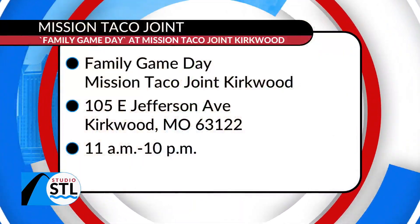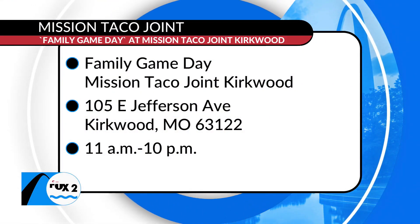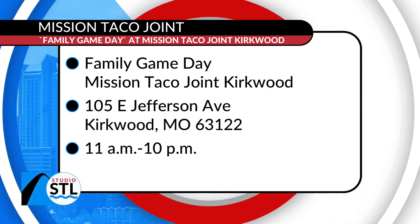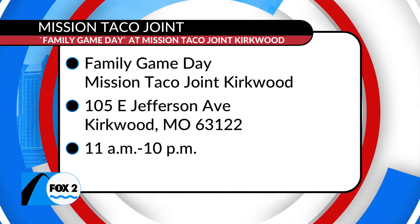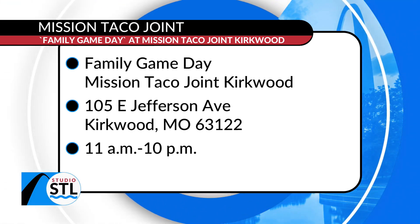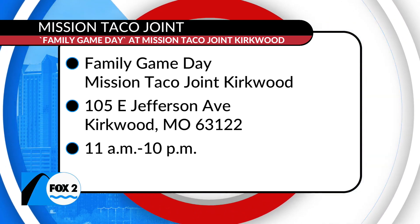And y'all have a big family night coming up — tell us a little bit about it. So this Sunday at our Kirkwood location, known for being our flagship and having the arcade, we're doing a family game day to help celebrate the launch of our tortas and some of our returning cocktails. That family game day is right there on your screen. It's going to be at the Kirkwood location — the address is 105 East Jefferson Avenue in Kirkwood. It's from 11 a.m. to 10 p.m. and they are celebrating the return of the tortas.